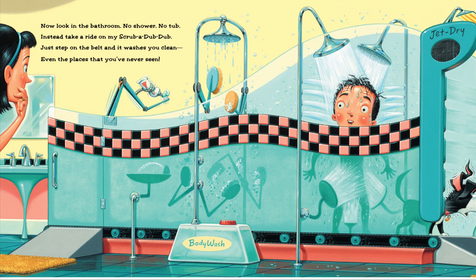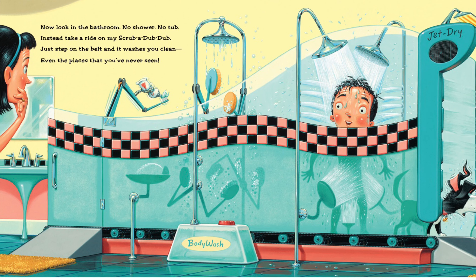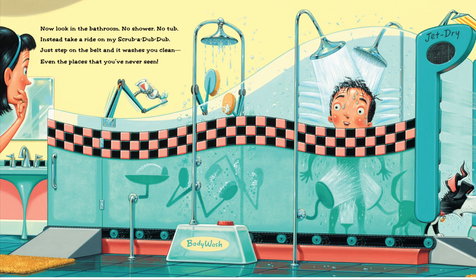'Now look in the bathroom — no shower, no tub. Instead, take a ride on my scrubber dub dub. Just step on the belt and it washes you clean, even the places that you've never seen.'